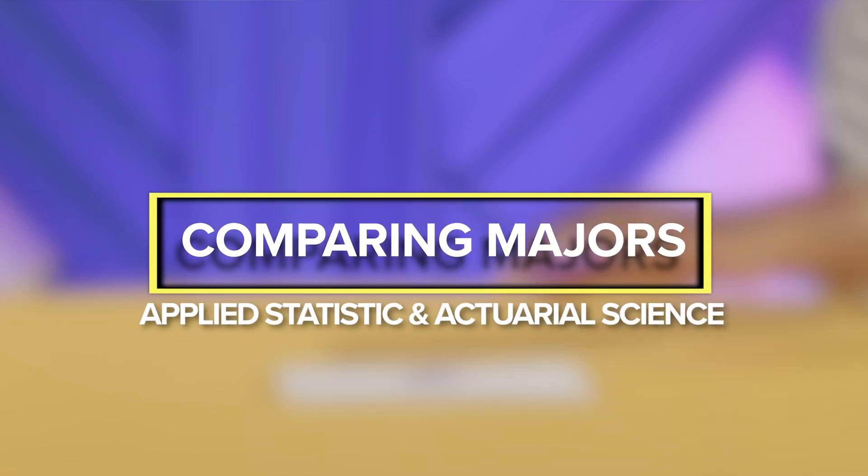Hello everyone, my name is Beyoncé Turner. I'm a final year student from the University of Technology Jamaica pursuing a bachelor's in applied statistics. Hi everyone, I'm Sydney McDermott, a third-year student studying Actuarial Science at the University of Technology Jamaica, and today we'll be comparing our majors.